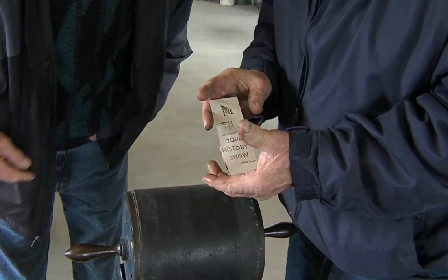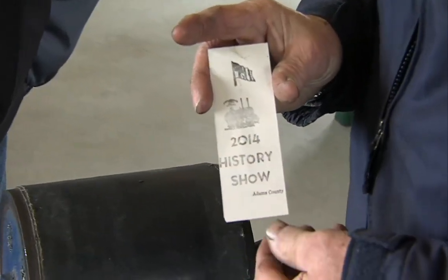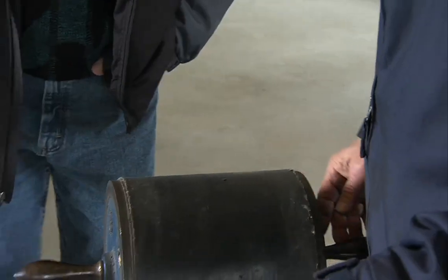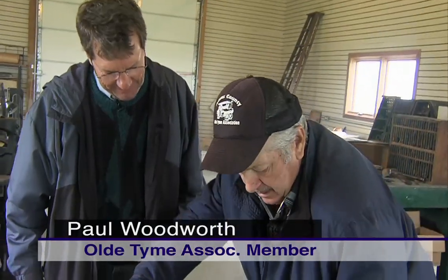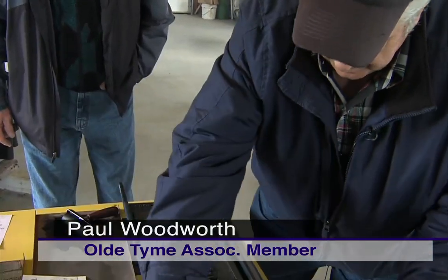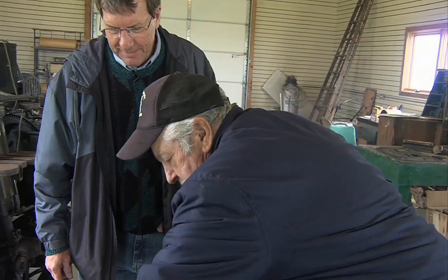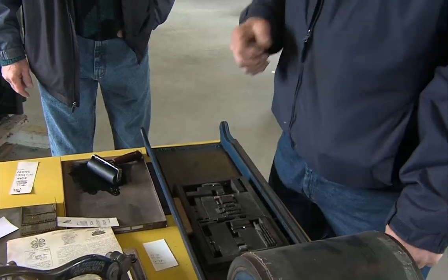Hold that up for the camera — 2014 History Show, Adams County. So that's rolling the presses. We print these for the kids when they come around on school day. You just anchor it down again, lay another piece of paper on it, and roll it again.